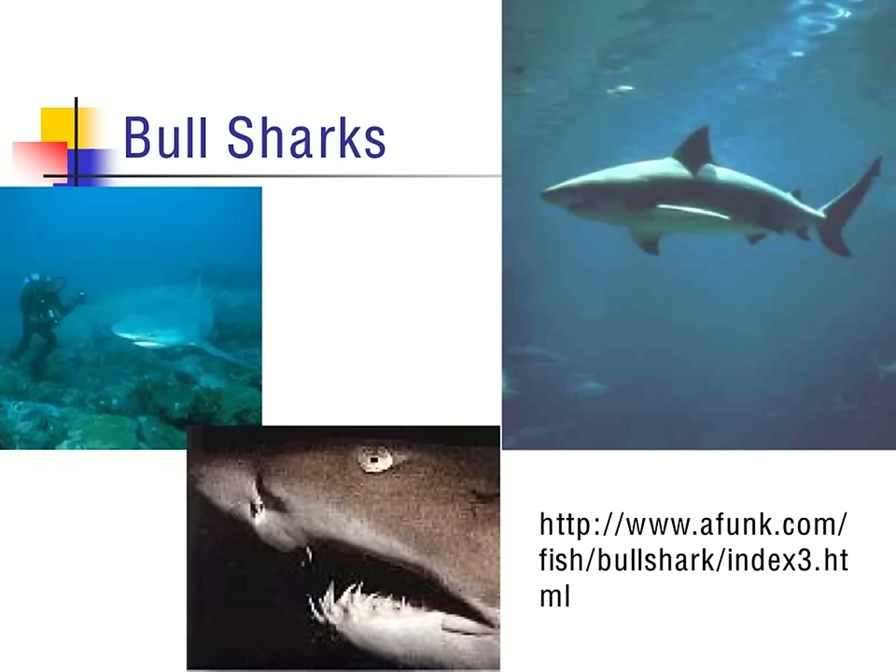This is a bull shark. Bull sharks are pretty cool — they have the ability to actually swim up rivers, and they have structures that allow them to regulate the salt level. As they're changing the salinity of the water, they don't actually take on too much water or release too much water, avoiding being hypo- or hypertonic.